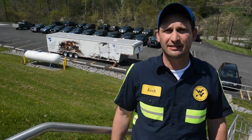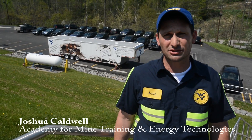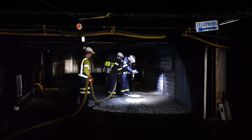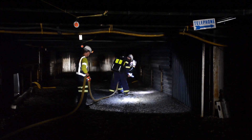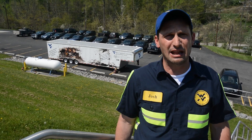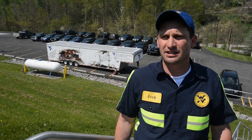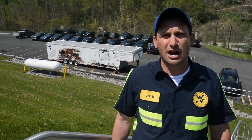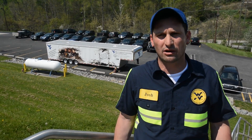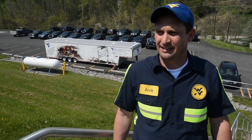We are conducting a mine rescue training with the West Virginia Office of Miners Health Safety Training Mine Rescue Team. We are using the simulated mine for two separate activities. One is a new exploration technique called the two by two by two method, which allows mine rescue teams to move faster, explore the mine more quickly, and cover more ground during an event.